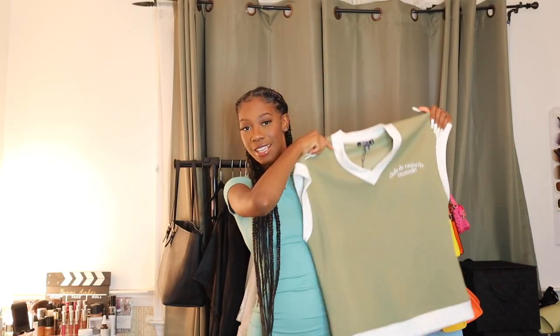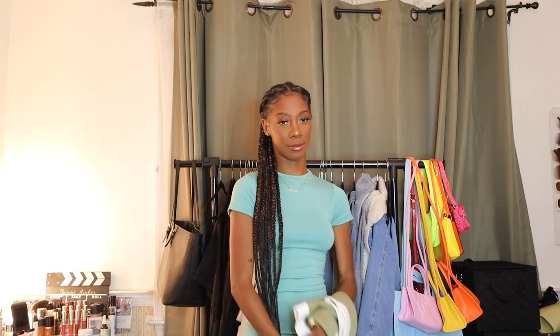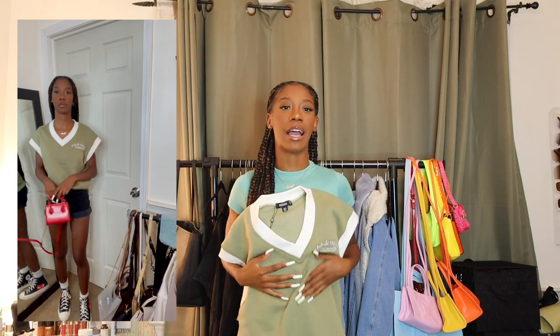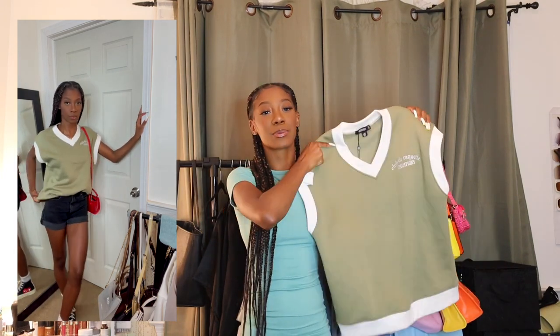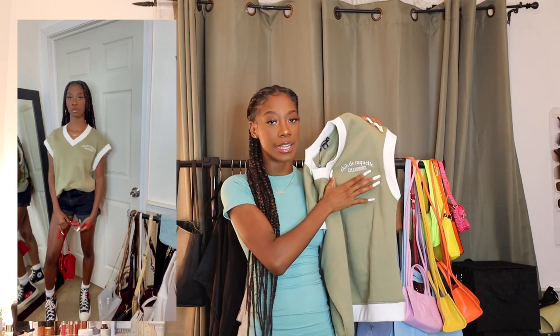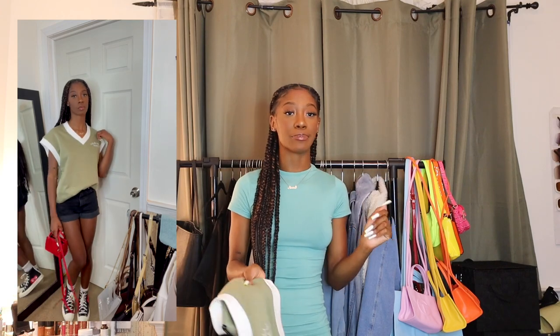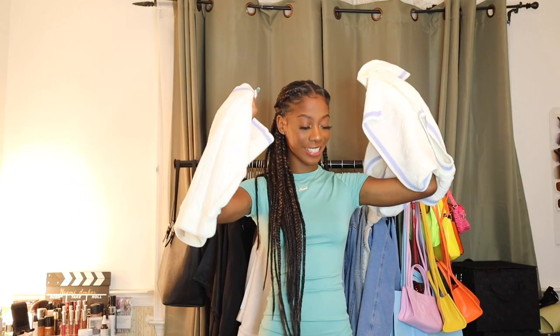For the next outfit, I have this olive green sweater vest — I know you're wondering why I'm buying sweater vests in the summertime, but hear me out. You can wear this with skinny jeans, shorts, or a white tennis skirt — the opportunities are endless, which is why I got it. It is very versatile. In the try-on portion the sleeves are a little large, but I feel like I can work with it. It has this writing on it and gives very much tennis country club vibes. I'll show you how I styled it.